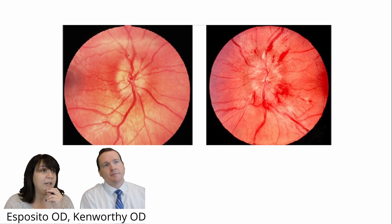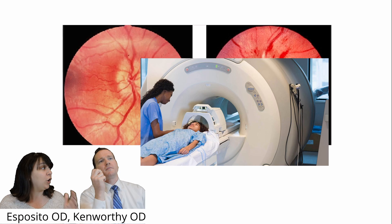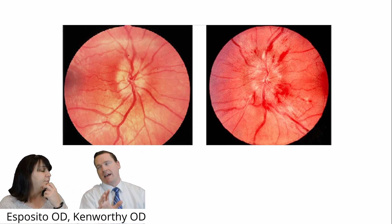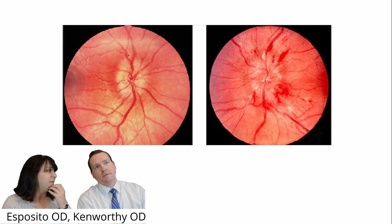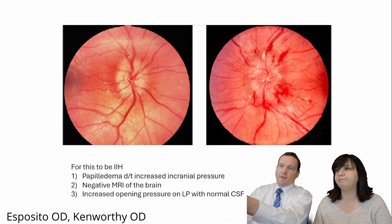Idiopathic intracranial hypertension is a good differential. Remember, there are three things we're looking for to call it that: a swollen disc in the presence of increased intracranial pressure, the patient must have had an MRI first — you always image before the lumbar puncture — so it's a diagnosis of exclusion. Rule out tumors and bad things first, then say it might be IIH. Because if you do a lumbar puncture before an MRI, you risk brain herniation.